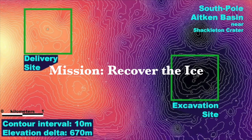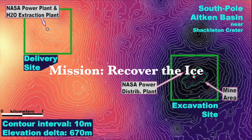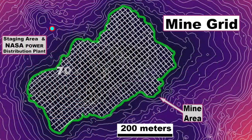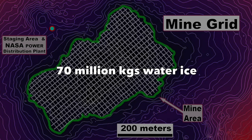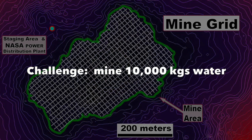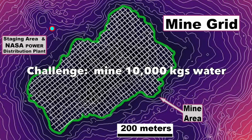NASA's Break the Ice Challenge is a scenario in the Aiken Basin near the South Pole. They have modeled an in-situ resource of 132,000 square meters of icy regolith, 0.2 to 3.5 meters deep, grading 4% and 10% in two zones. The resource is nearly 70 million kilograms of water ice. NASA's challenge to our team: recover a minimum 10,000 kilograms of water.